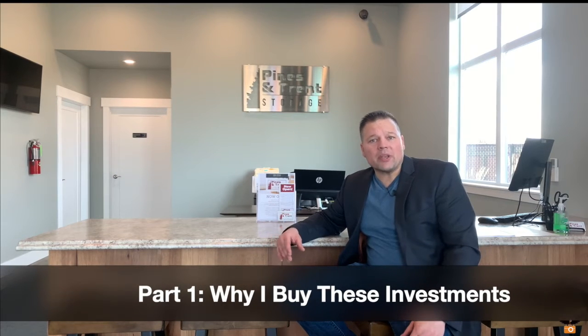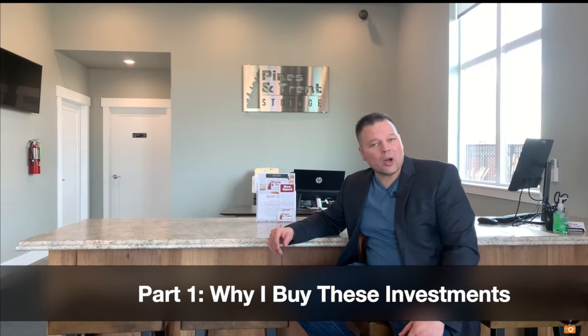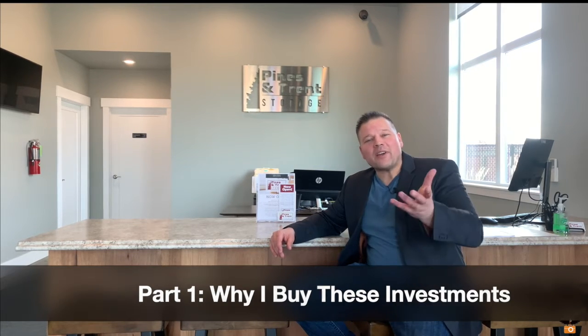Being an investor in town for quite some time, folks know that I buy apartments and commercial buildings — in fact most of my other videos cover apartment buildings. But today, as you can see, we're here at one of my beautiful new storage complexes.